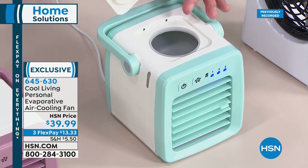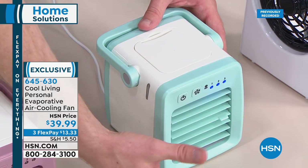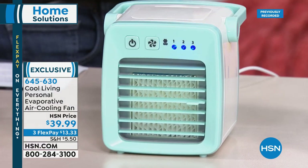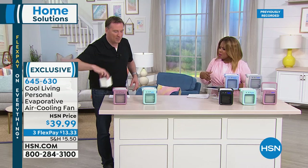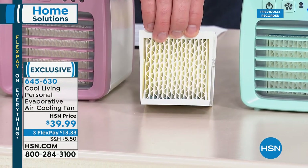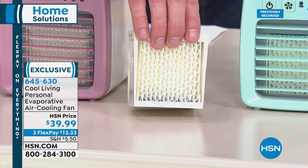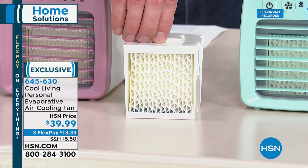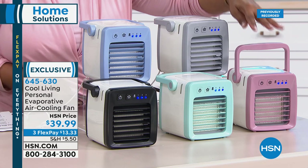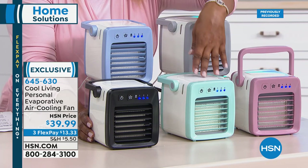That eight ounces lasts six hours. Fill up the tank and it saturates that honeycomb filter, pushing out nice cool evaporative air. Do I need to rinse the honeycomb filter? If you have dirty or hard water, rinse it every other week or so — just rinse it under soapy water at the sink, let it dry on the drying rack, and pop it right back in. We're live on Facebook. In the rose and black and white, we've got about 140 remaining. There's the green, the gray, and the blue. The rose and black — only about 140 left in those.